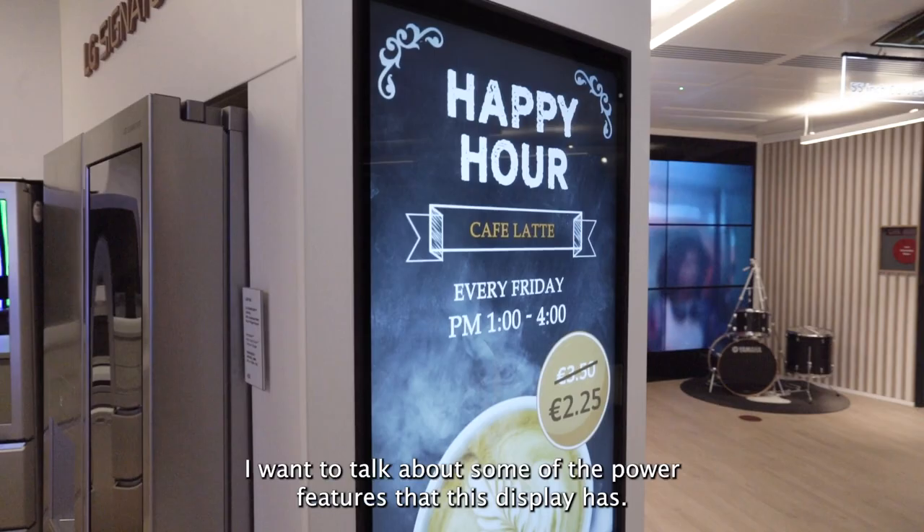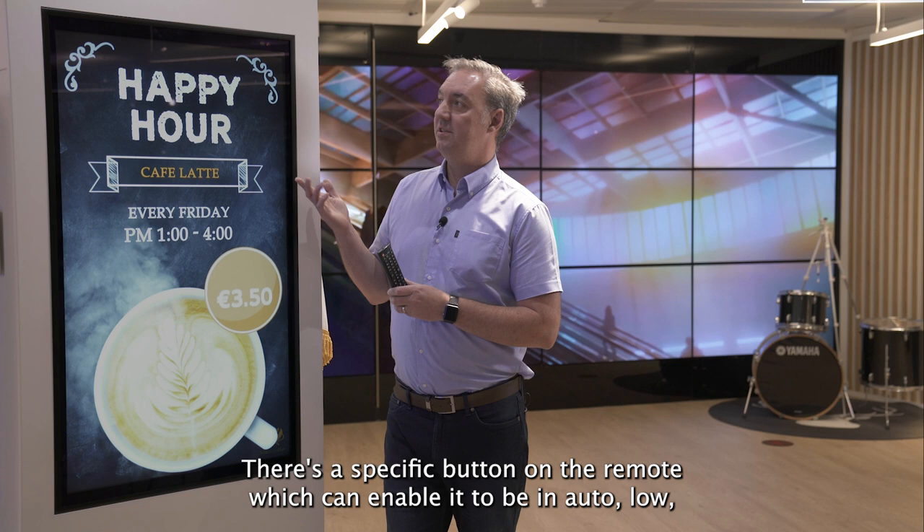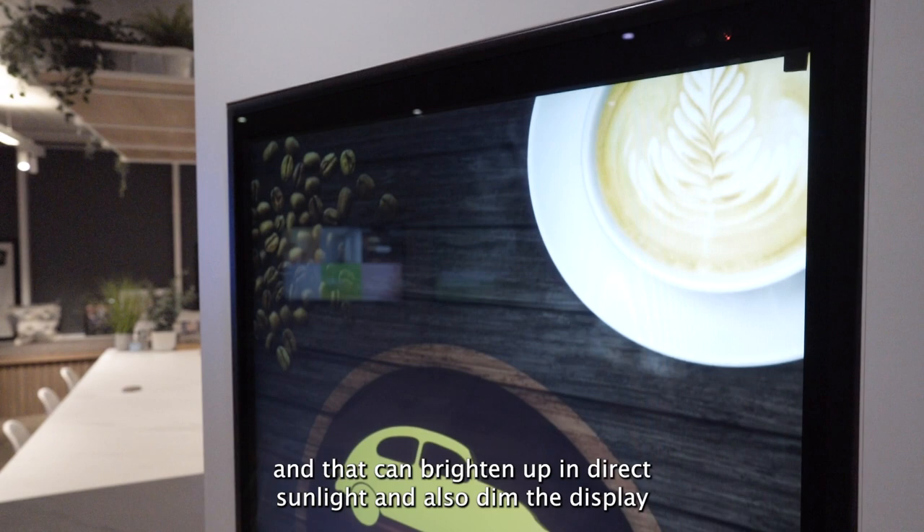I want to talk around some of the power features that this display has. There's a specific button on the remote which can enable it to be in auto, low, medium or high, and that can reduce the power consumption by up to 50%. The panel itself also has an inbuilt sensor that can brighten up in direct sunlight and also dim the display when it's later at night.